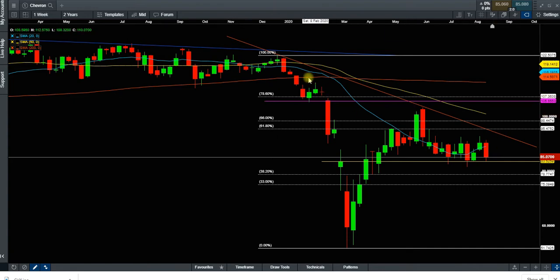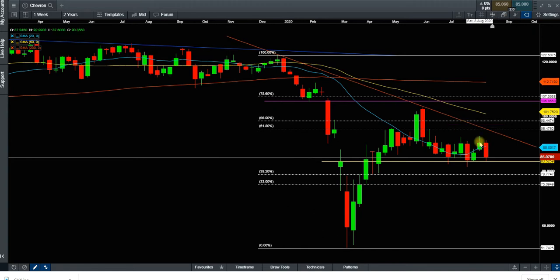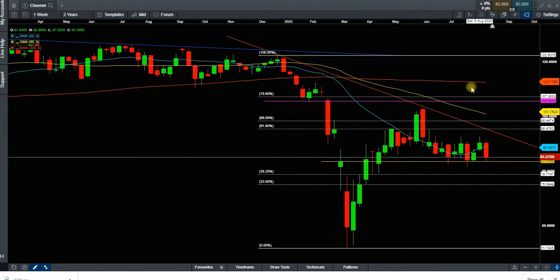We are coming back to test this trend line on the weekly chart. Our first target is going to be 95, which sits on the 61% Fibonacci retracement level. I think we are going to test it — even if we just see a pin bar going above this trend line. If we hold above this weekly trend line, we are going to see a massive rally in Chevron all the way up to 105, which is our next target. The 50 SMA will be our first hiccup along the way, and then the final target is 111, just below the 200 moving average.